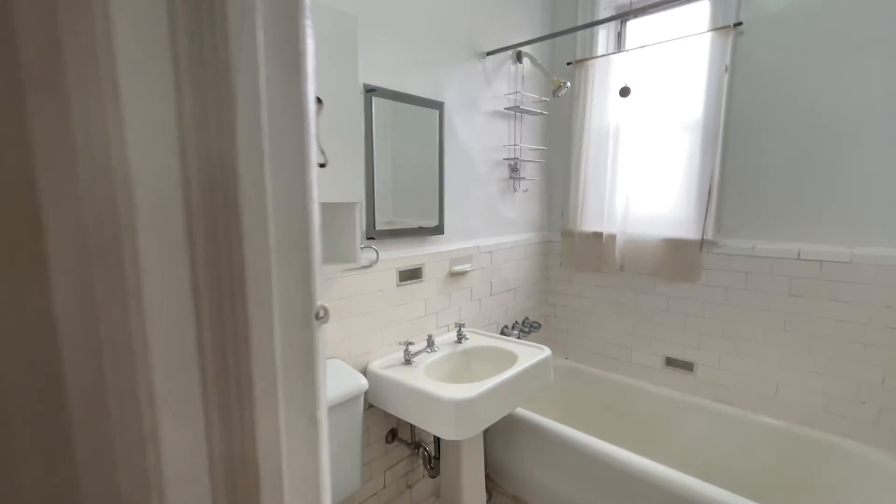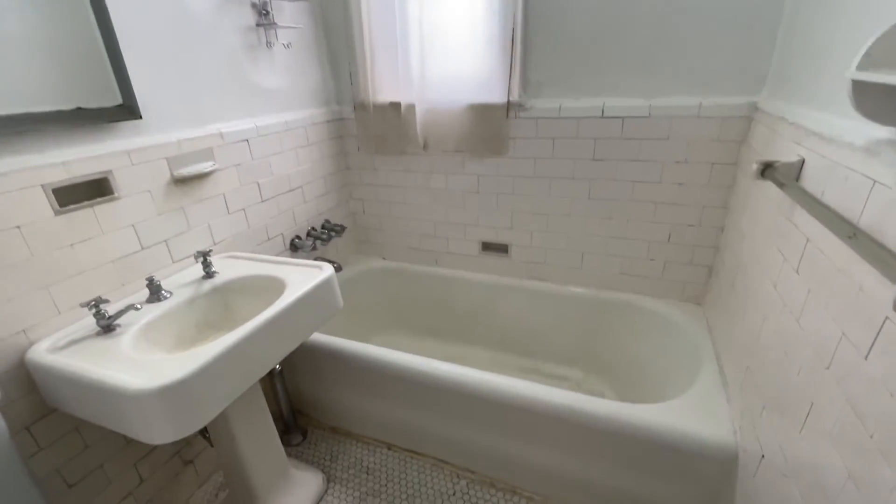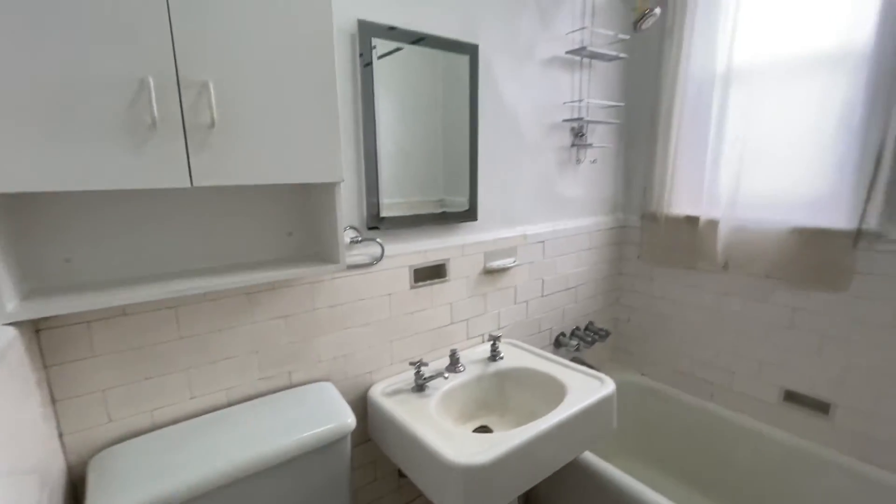And the bathroom — full-size tub and a window.